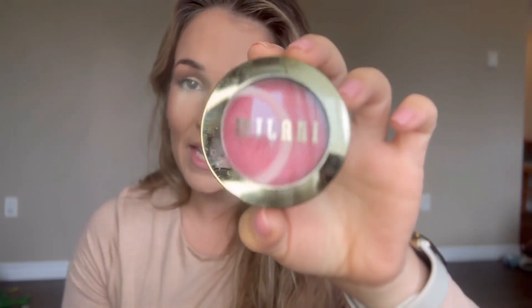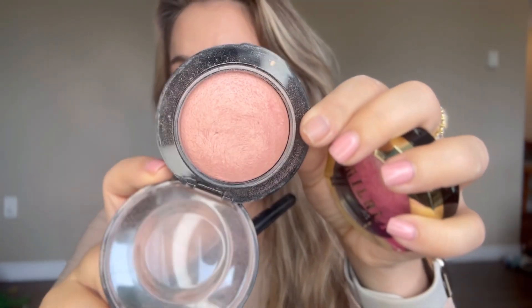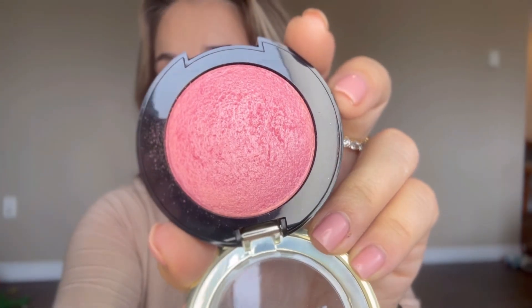A couple of years ago, Milani Dolce Pink was like the top blush and that's fine — I still absolutely love it and my brides love it. Another one I really like is Warm Soul from MAC. It's got a bit of a sheen to it, but not as highlighting as the Dolce Pink. They are both so pretty, both very different, but both gorgeous.